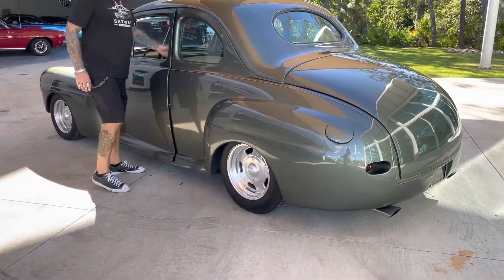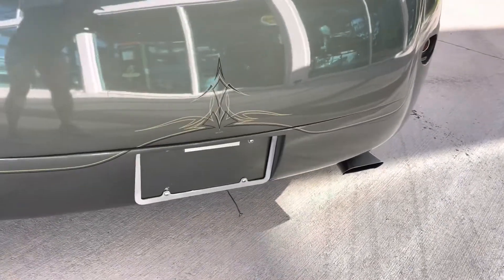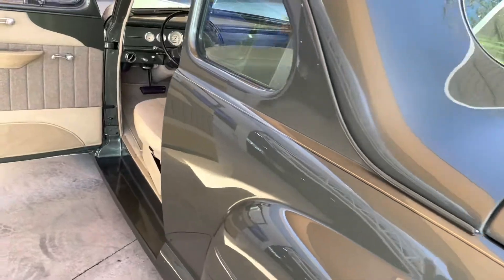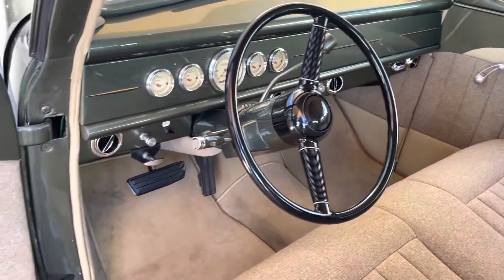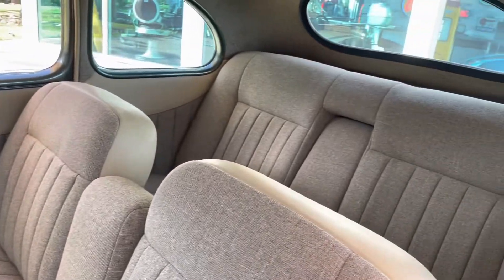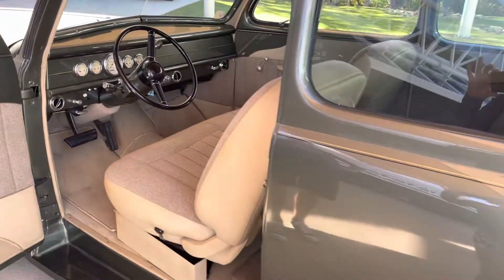All modern drivetrain. The color is kind of a greenish gray. All updated gauges. It has aftermarket air conditioning, power steering, and power brakes. She's a beauty. It has tilt steering too.